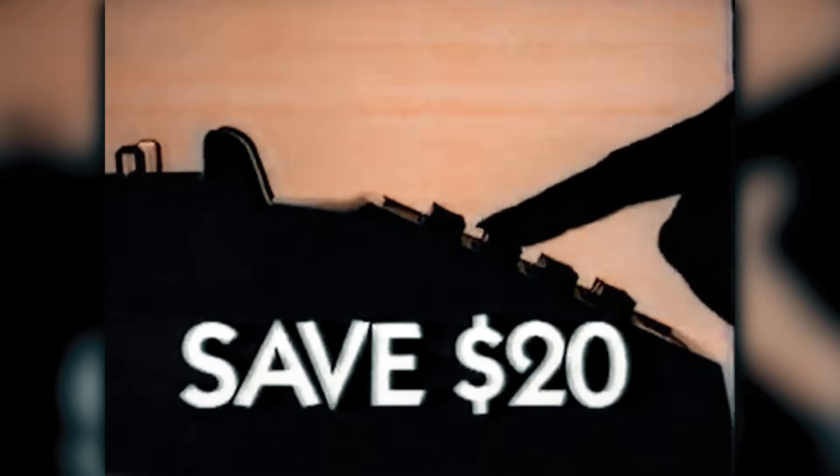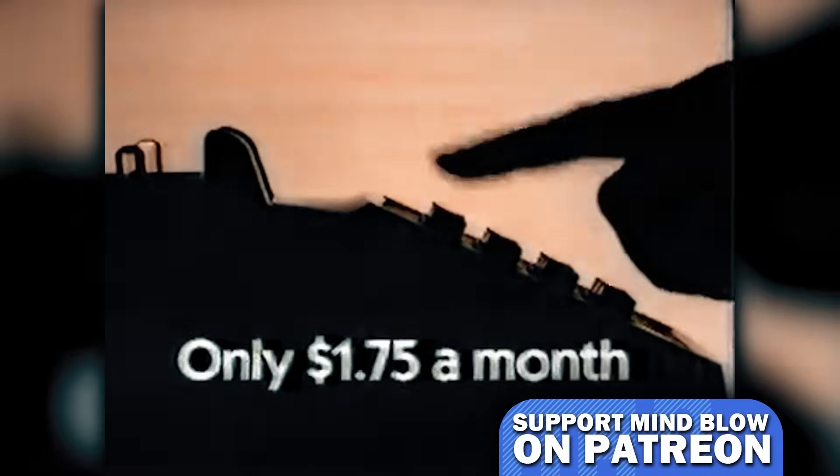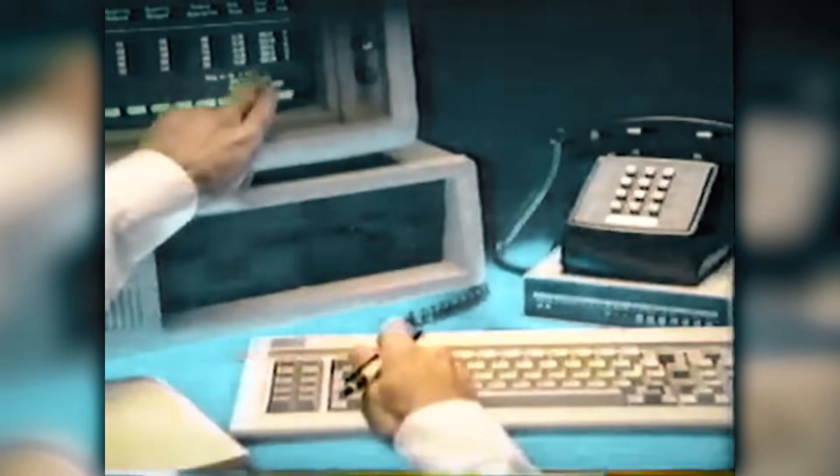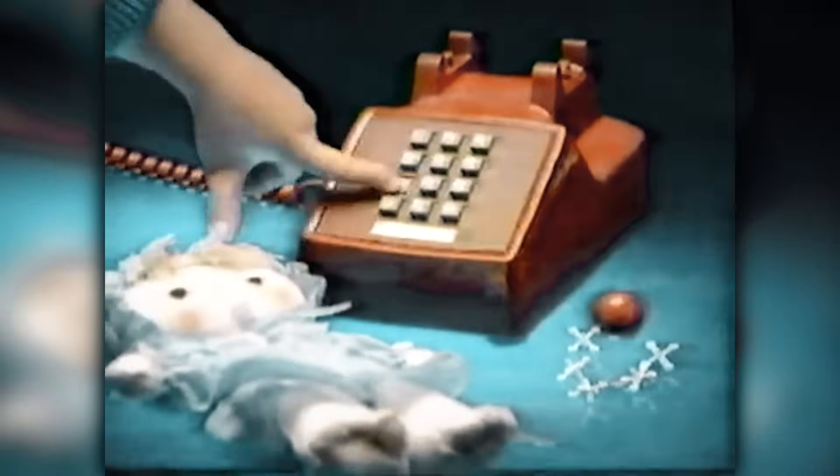And now for the revolutionary benefits of the TouchTone telephone. TouchTone puts a world of services right at your fingertips. Use it with telephone banking to check your balance, or with telephone shopping and information services. If someone in your family has arthritis, TouchTone is especially helpful. It's fast in emergencies, easy for children, more accurate too, so there's less chance of getting wrong numbers.